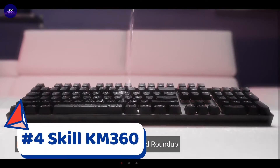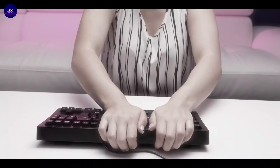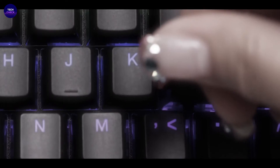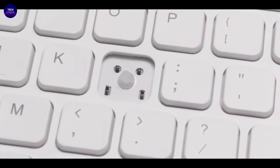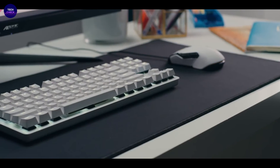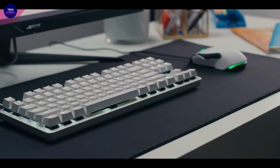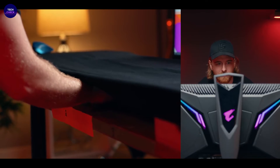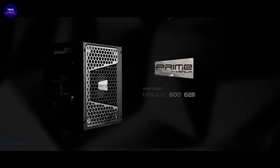Number four is the G.Skill KM360, featuring Cherry MX mechanical key switches — the most popular mechanical key switch known for high standards of quality, reliability, and durability, rated for over 50 million key presses. It has a compact and portable design with a detachable USB Type-C cable and a tenkeyless layout for more desk space. Wear-proof keys use ABS dual injection keycaps, and the solid aluminum top plate ensures high durability.